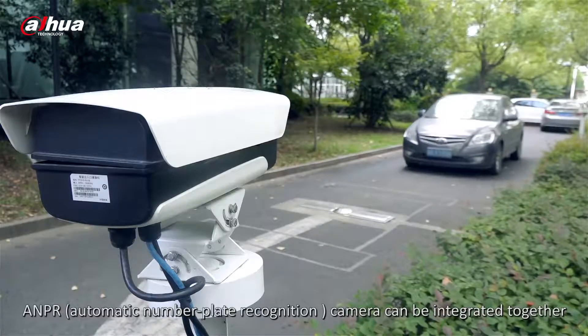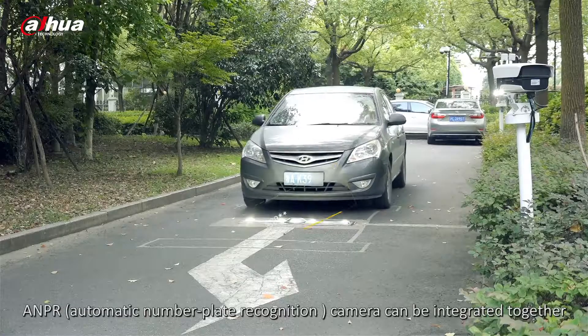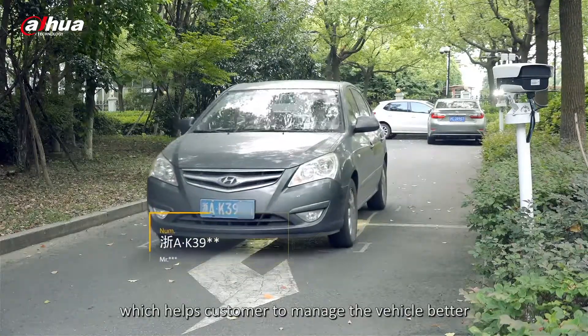An LPR camera can be integrated together, which helps customers to manage vehicles more effectively.